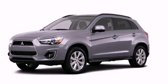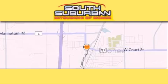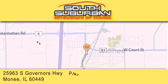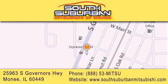Please call us today for more information on this great vehicle. South Suburban Mitsubishi is the number one volume dealer in the Midwest. Visit us online, give us a call, or stop by our dealership. We are conveniently located at 25963 South Governors Highway, just minutes off I-57 in Monee. Get greater value from the store that gives you more. Get more.